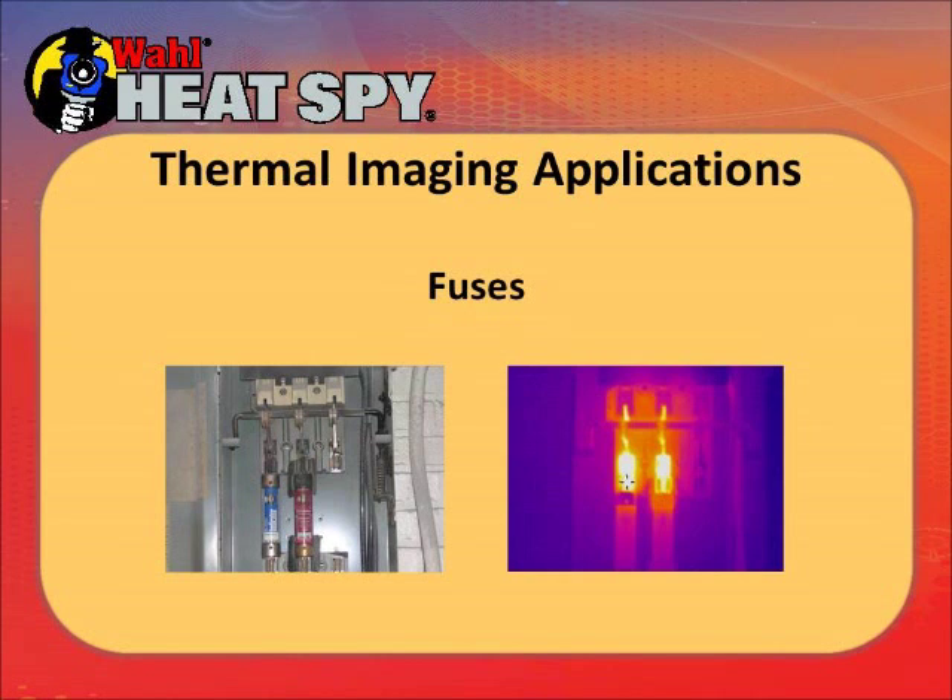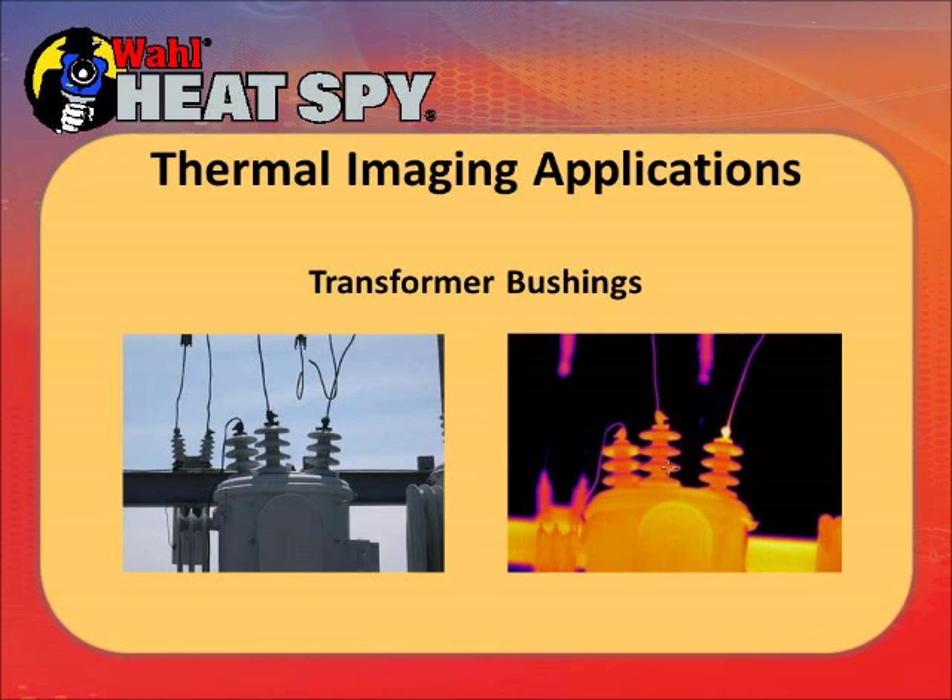Here are a couple of fuses in a panel — you can see the connections are hot. The issue is how hot they are; we'll get into a chart a little later covering what to do with certain differential temperatures compared to other like circuits. This is a transformer bushing outside — the thermal picture shows a little hot spot on one of the connections. This could potentially be a very bad overheating circuit. If it's a windy day, the wind will blow most of the heat away; on a still day you'll see the true nature of the impending failure. Try to take outdoor thermal pictures on still, calm days.